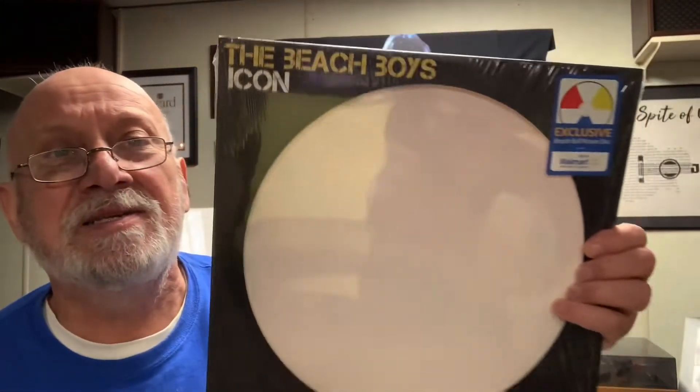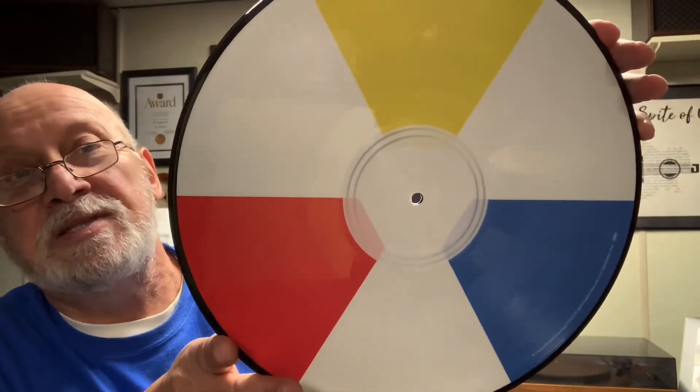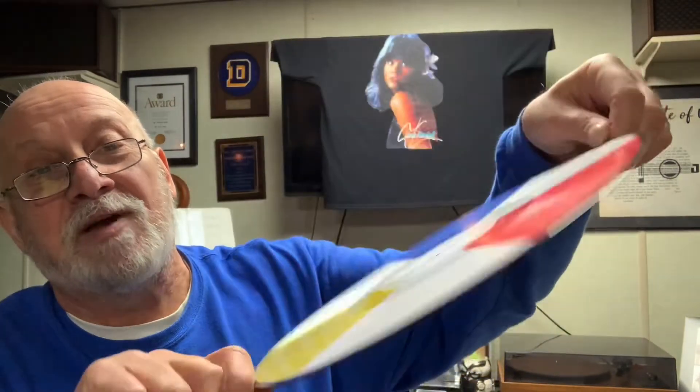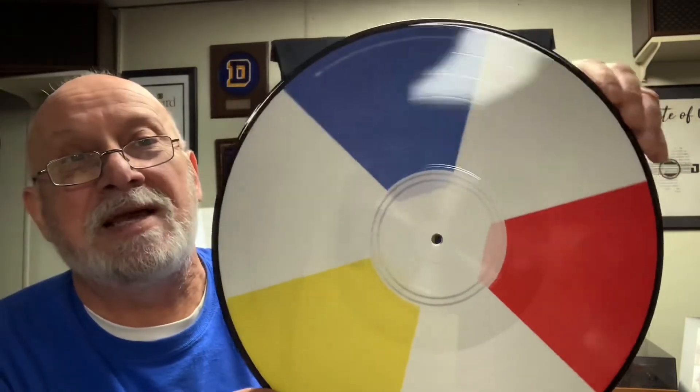The second one is favorite color. This is a Walmart exclusive — the Beach Boys. You can tell there's a hype sticker on here. It's like a beach ball, because they're the Beach Boys. It comes in those different colors, which are all my favorite colors. And when it spins, it looks really nice. There's nothing on the labels that tells you what's front or back, but that's okay. That doesn't bother me.